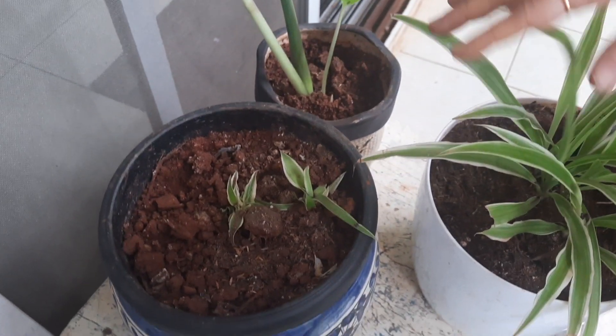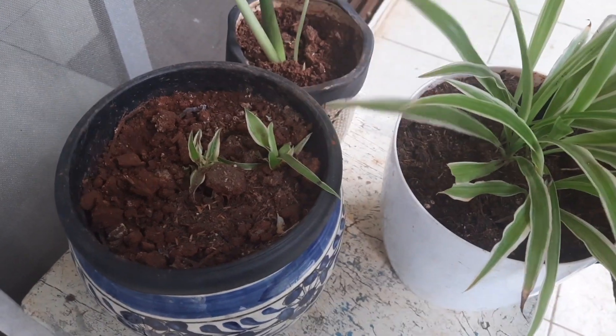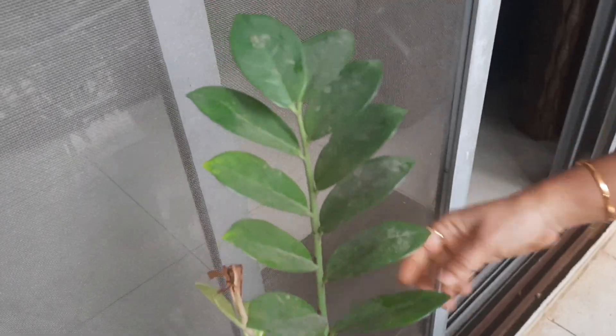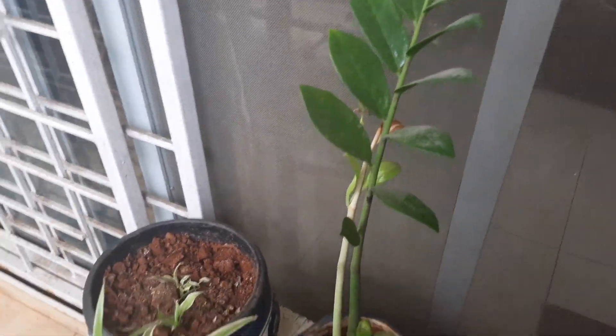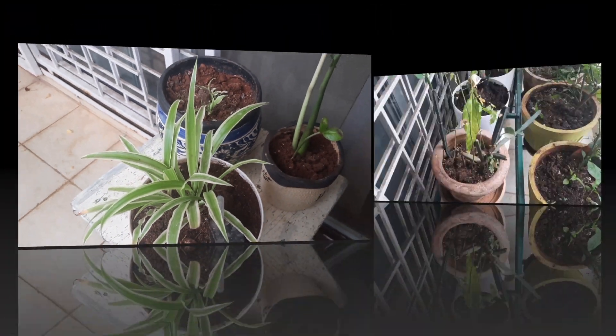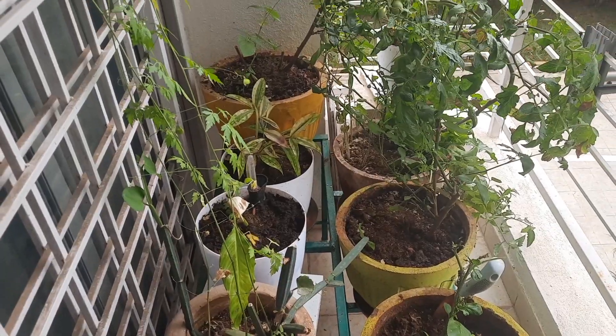These are small saplings of the spider plant — it's actually an indoor plant, and I usually bring it outside once a week for some sunlight. This is a ZZ plant, which is also an indoor plant. I shift all my indoor plants outside once a week. I have a fully grown spider plant kept outside as well — the balcony is east-facing so it gets more sunlight.